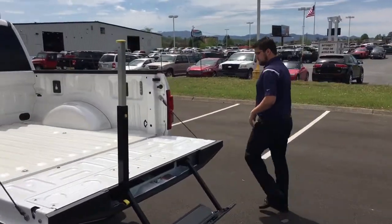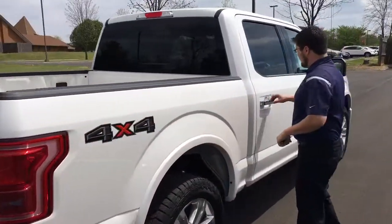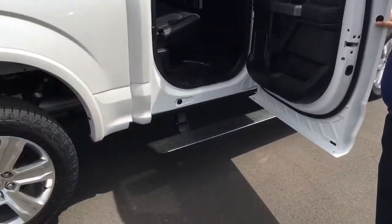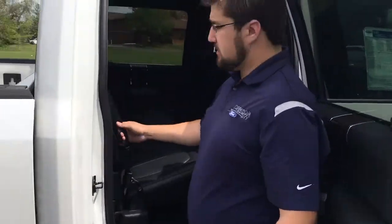If you come around here you'll see the power rear window. That does come on the Lariat as well, but again on the Platinum it is a standard feature. When you open the doors you've got power running boards, which is also great if you have anyone riding in the back seat.